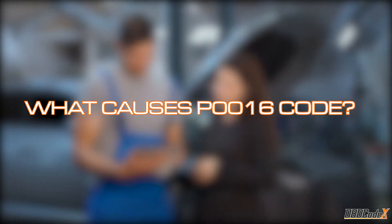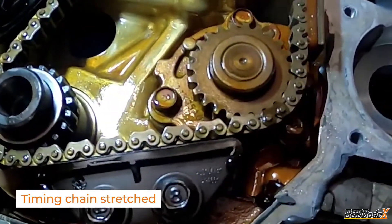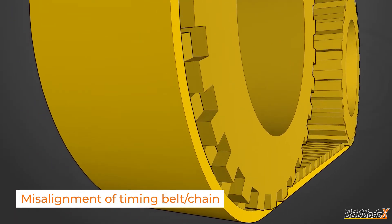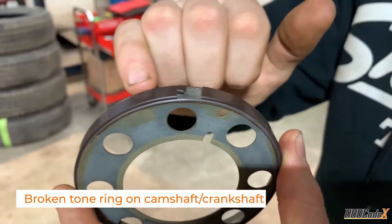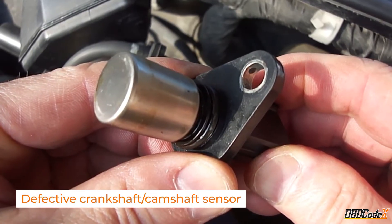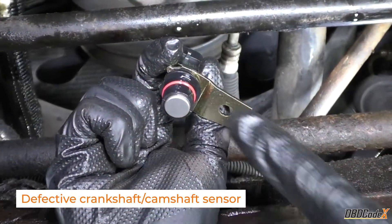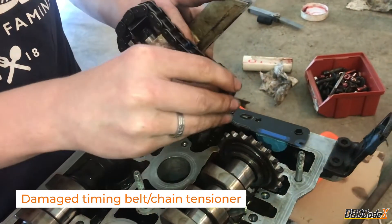Time to play detective and figure out what's causing this trouble code. First up, we've got the timing chain — over time it can stretch, messing up the precise synchronization between the crankshaft and camshaft. Another potential culprit is a misaligned timing belt or chain. Don't overlook the possibility of a broken tone ring on the camshaft or crankshaft; this tiny component can cause big problems if it's damaged. A defective crankshaft sensor or faulty camshaft sensor can also trigger the trouble code. Other potential causes include broken wiring to the crank or cam sensor and a damaged timing belt or chain tensioner.